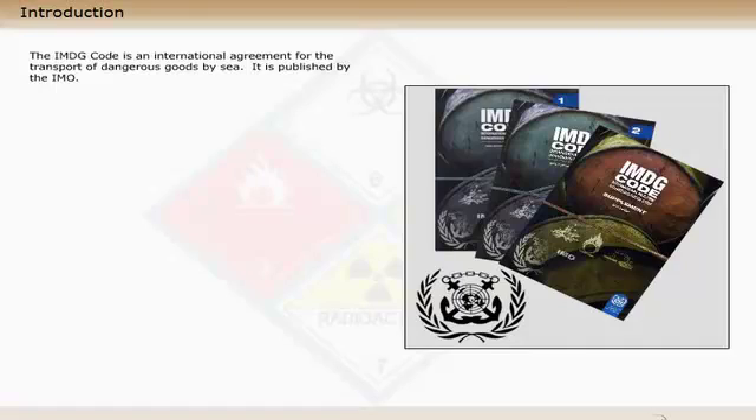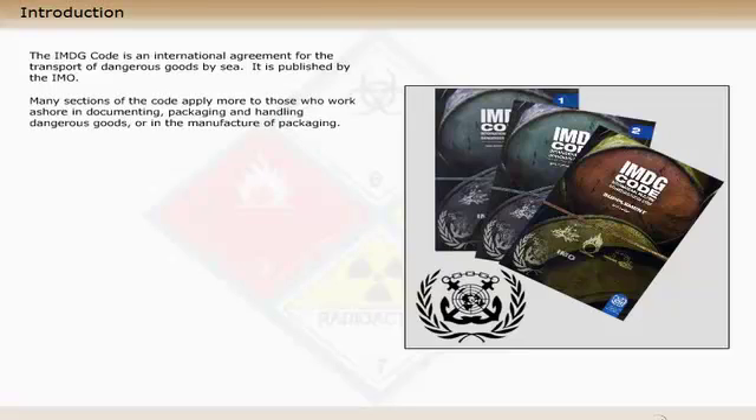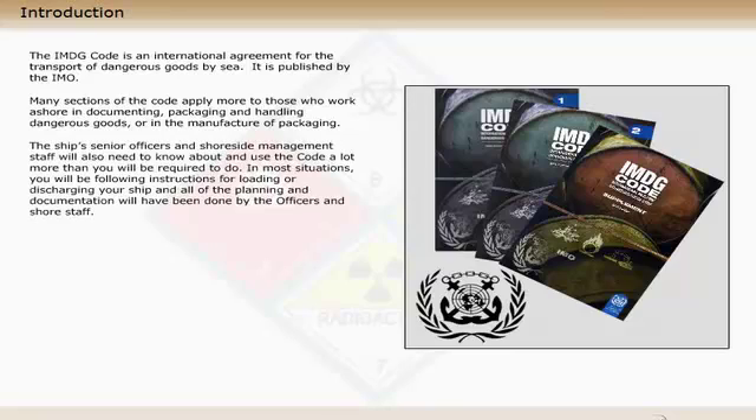Many sections of the code apply more to those who work ashore in documenting, packaging and handling dangerous goods, or in the manufacture of packaging. The ship's senior officers and shoreside management staff will also need to know about and use the code a lot more than you will be required to do.